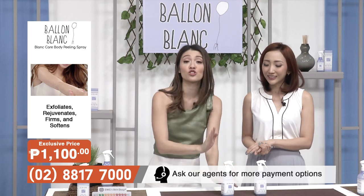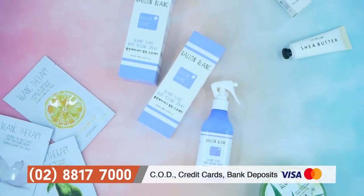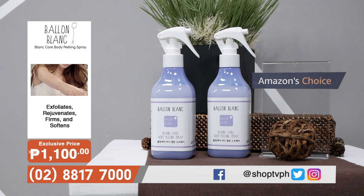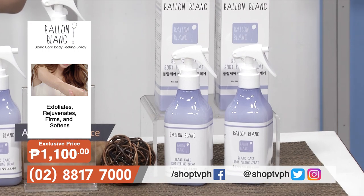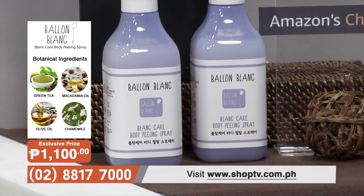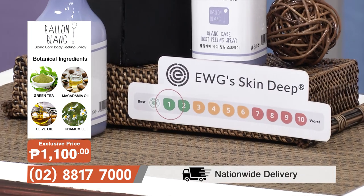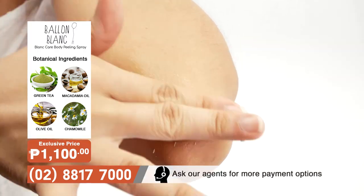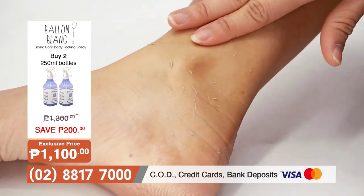That is why I say this is the superior product when it comes to clearing your skin — removing all of the dead cells — because of all of these ingredients. Other exfoliators, masks, or different peels don't have all of that. But this Bell & Blanc Care Body Peeling Spray is made from a lot of natural ingredients and natural infused products. It's not just effective — with the EWG rating of 1, it's very mild and very gentle, as you saw on myself. It was so effective.